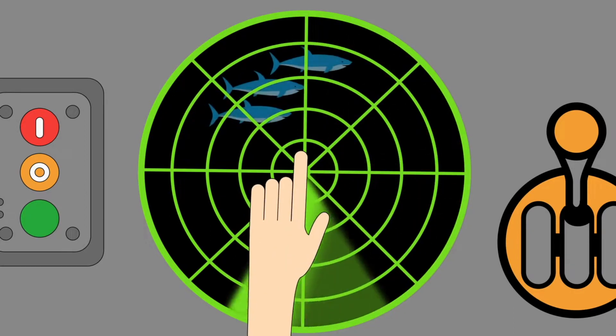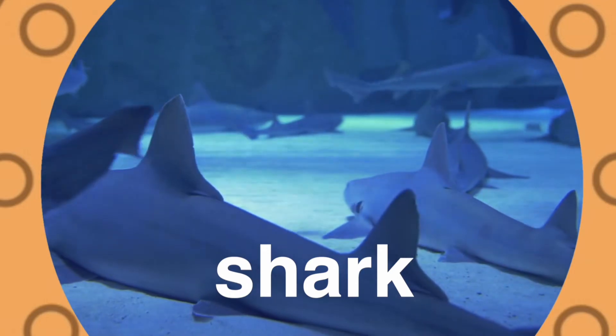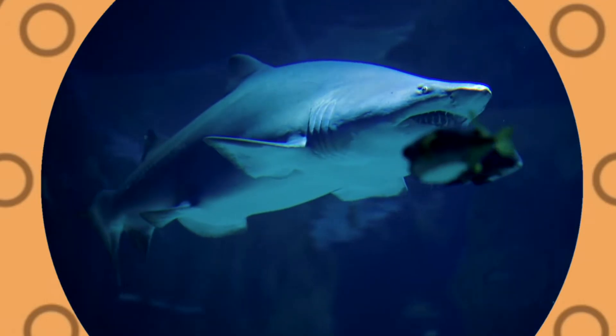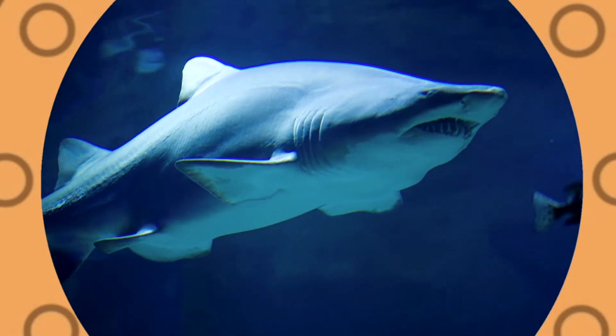Sharks! Sharks don't have bones, they have sharp teeth. They're very scary fish indeed. With dark blue eyes, that's how they see. The shark is the biggest fish in the sea.